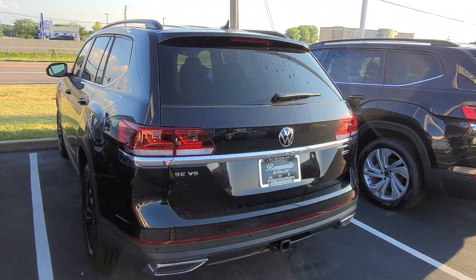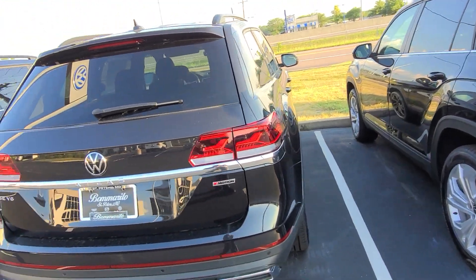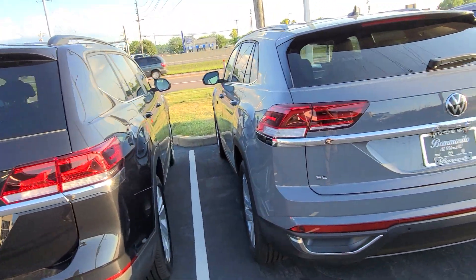This one here is an SE Tech V6 4Motion, no sunroof, black interior, and a bench — that one's available. SE Tech V6 front wheel drive, no sunroof, bench seats — that's available.